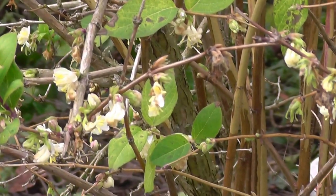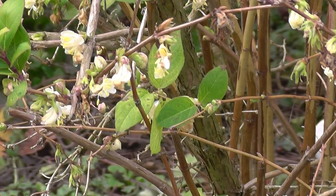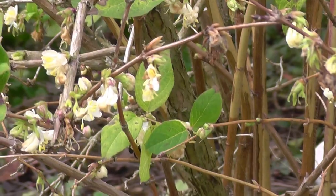I was thinking of making a bee hotel for the solitary bees, or buying one — quite interesting. Bye for now.